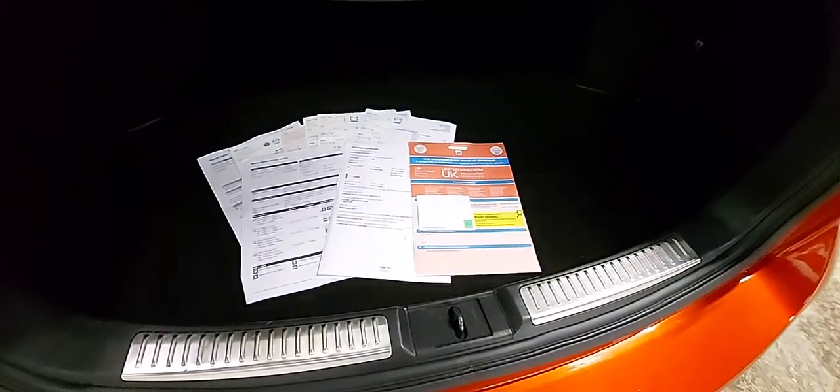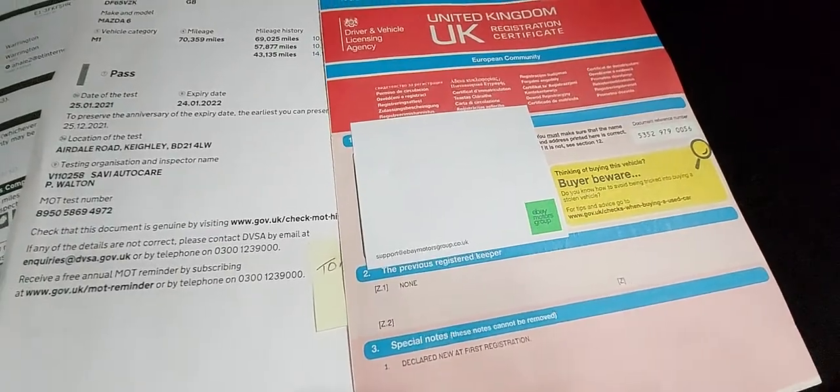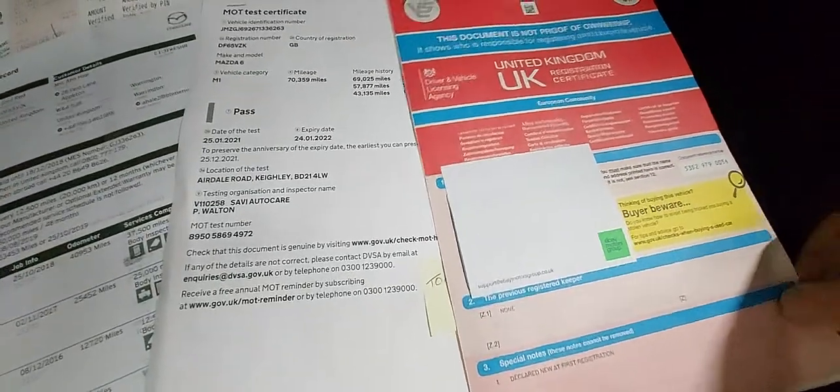In the boot — again, clean and tidy. We think the lady that had the car previously was a golfer, so if anybody wants any free golf tees or golf balls with the car, I think we've still got the few hundred that came out and we can arrange that. There's the registration document — you'll see no previous owners. Unfortunately we've got to cover the owner's name and address due to GDPR.